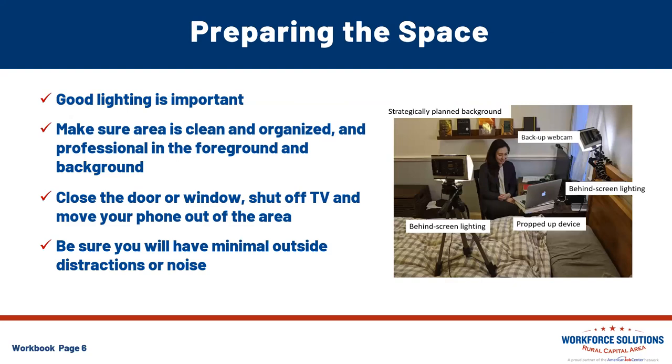Now, preparing the space. Remember when we suggested running that video test with a friend? While you're doing that, check out what is behind you. How visible are you on the screen? You want the interviewer to concentrate on you, not being distracted by a TV playing in the background or laundry sitting on the couch, or the fact that they can't even see your face because your lighting isn't well lit. Lighting is a huge factor. Make sure your face is visible, the area is clean, organized, and professional in both the foreground and background. Close any windows or doors, shut off the TV, silence your phone — even put it in another room so notifications don't distract you. Consider placing a note on the door so no one knocks.